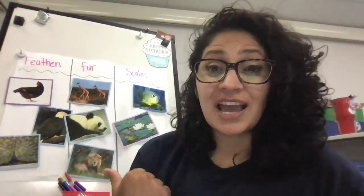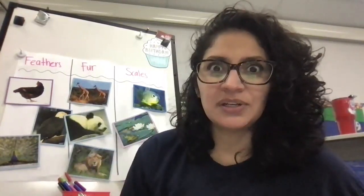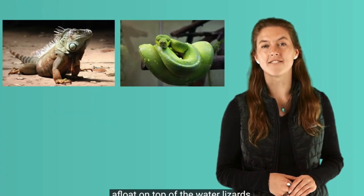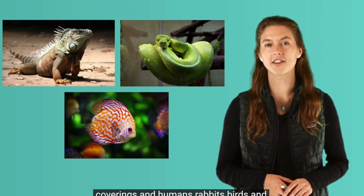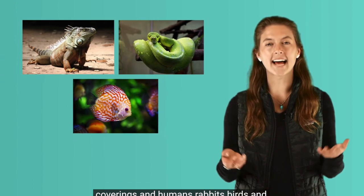I want you to join me as one of my friends comes to explain to us what these scales are and why they have them. Lizards, snakes, and fish have very different coverings than humans, rabbits, birds, and other animals. They have scales.